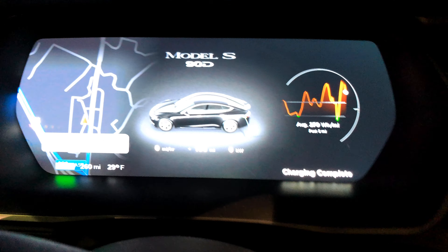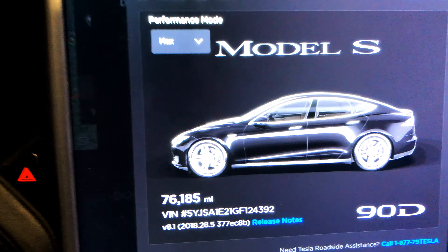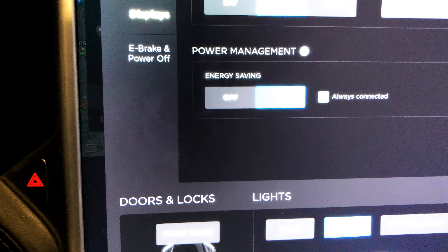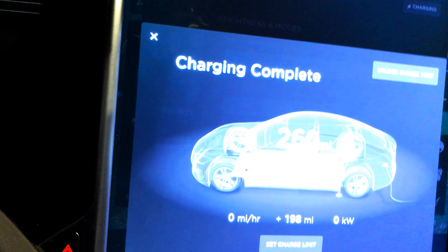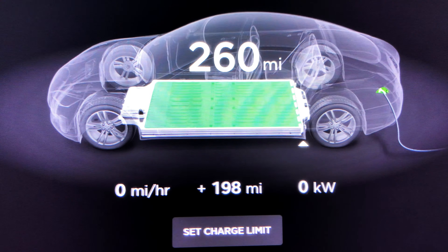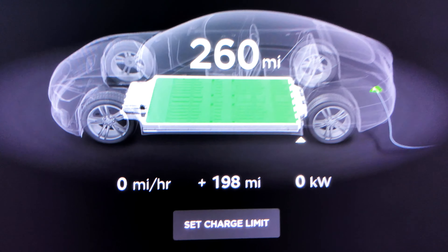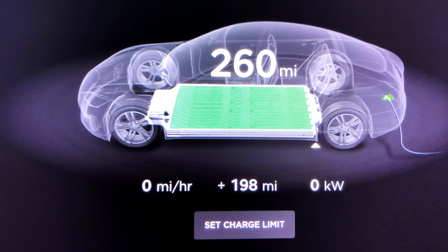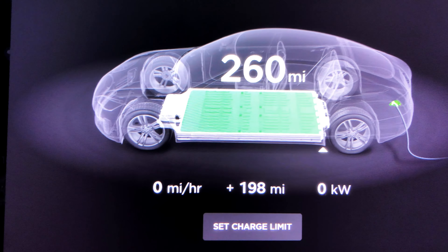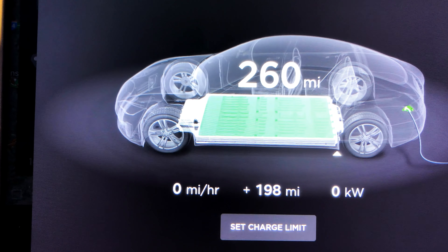Outside temperature is 29 degrees Fahrenheit. We charged to 260 rated miles, which it seems to be holding around there for now. We added 198 miles to the pack this time. I didn't mind doing a 100% charge because we're going to try and skip — it was Lexington, I think.